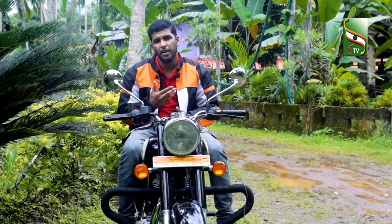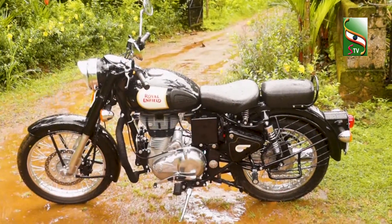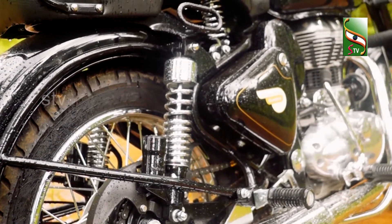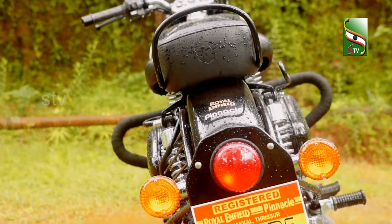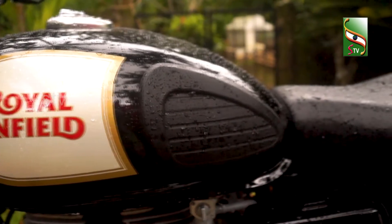The wheelbase is 1346mm, ground clearance is 170mm, width is 785mm, height is 1090mm. The overall weight is approximately 195kg and the fuel capacity is 13.5 litres.